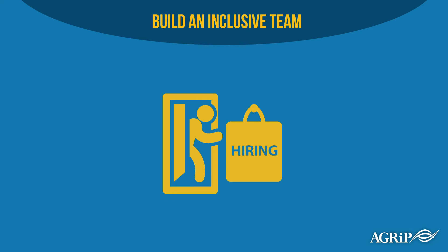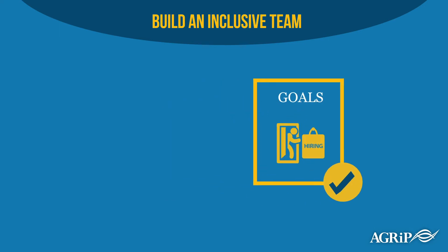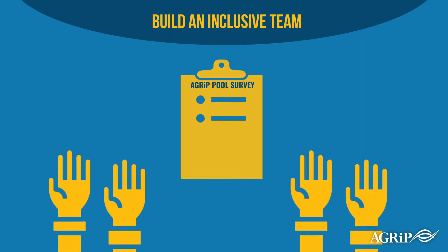Next, be sure your hiring practices are designed to meet your goals. During our recent AGRIP pool survey, a few pool entities shared specific strategies that they use to strengthen their diversity hiring practices.